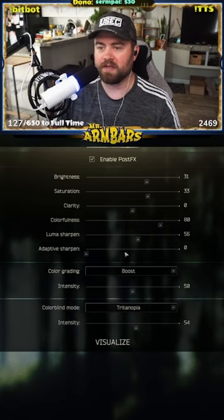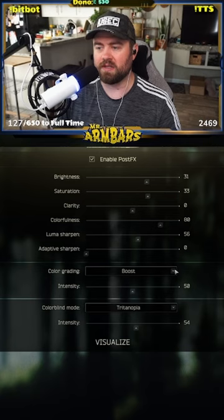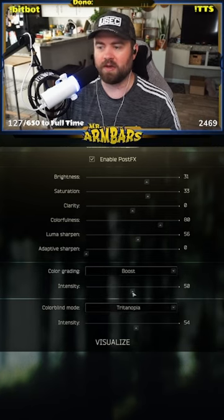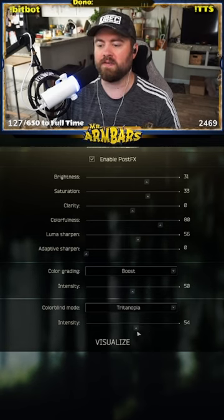Luma sharpen 56. Adaptive sharpen zero. And this is where the coloring comes in to make this look not so dusty. I'm using color grading boost at around an intensity level of 50, and I use colorblind mode Tritonopia intensity 54.